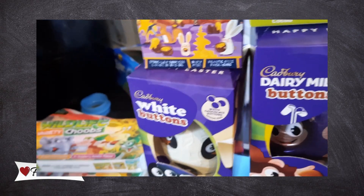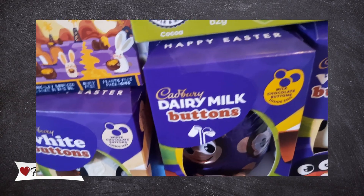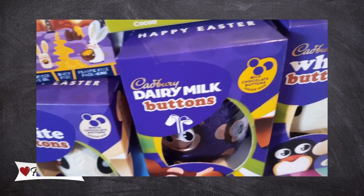That's it for the main haul. We did buy a chicken but we've already used it, and we had another loaf of bread but we're into that already. I'll be back in a second with the butcher's haul.